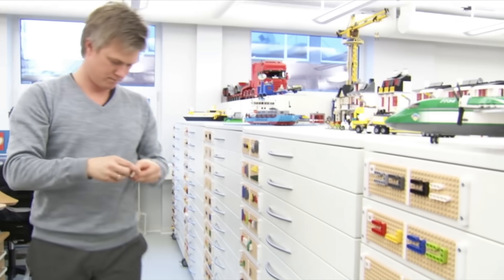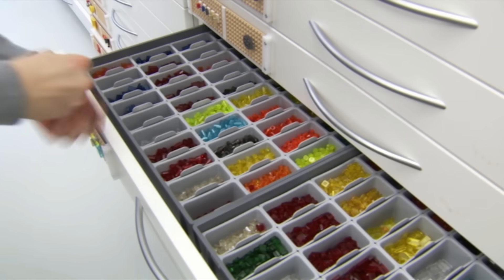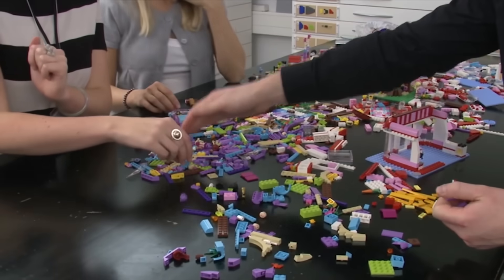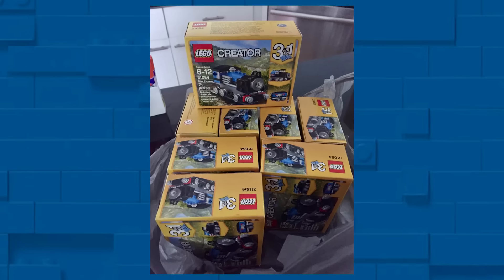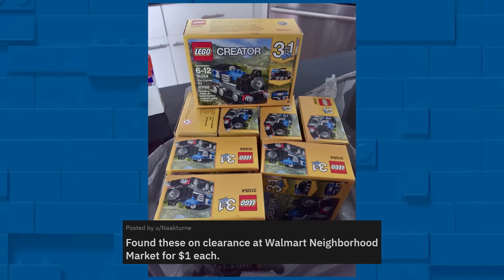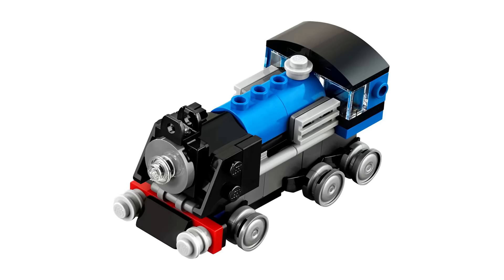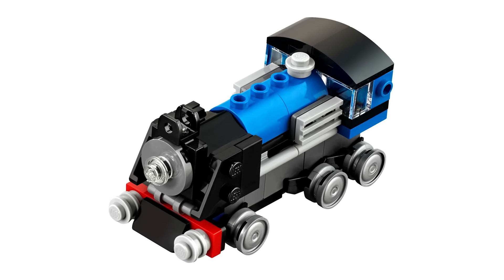There's not much that $1 can get you anymore, but that doesn't mean those Washingtons in your pocket are worthless. Sometimes, if you get very lucky, you can find LEGO sets for only a single buck. A user over on Reddit posted a picture from their local Walmart showing off a pile of 3-in-1 Blue Express sets on clearance for just $1 each.